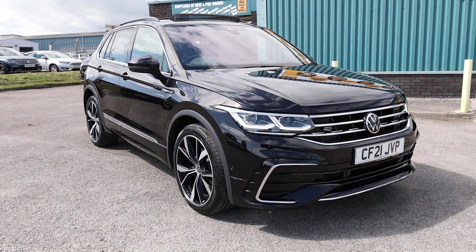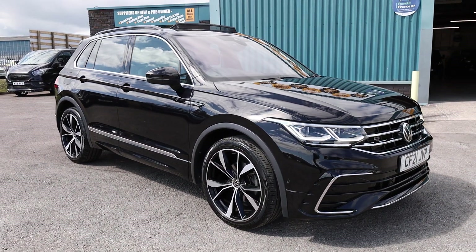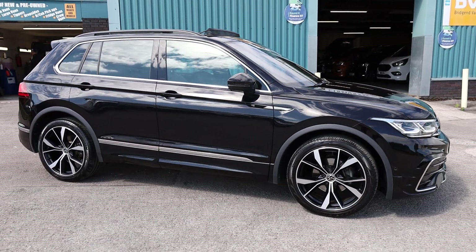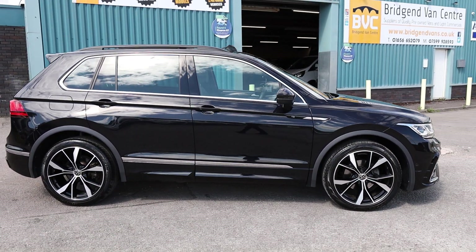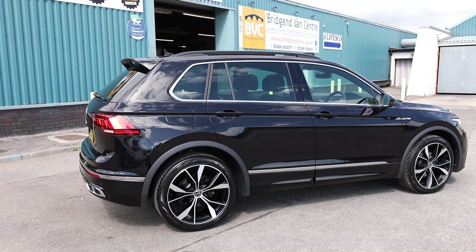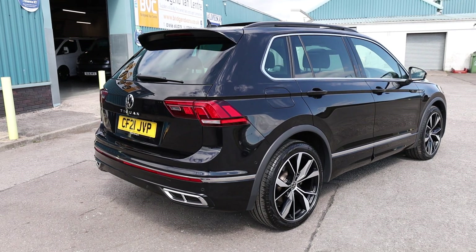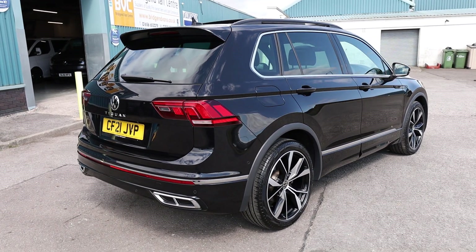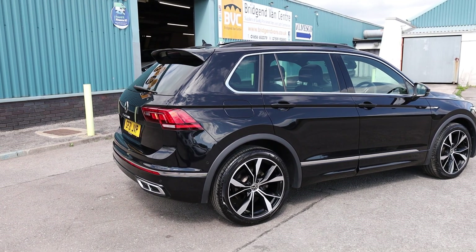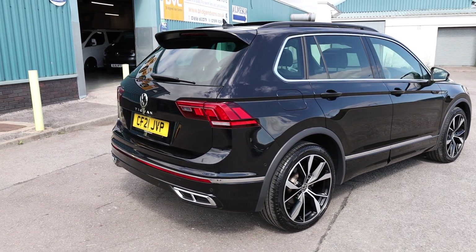Here we have for sale our absolutely stunning 2021, on a 21 plate, actually registered at the end of June 2021, Volkswagen Tiguan R-Line. This has got the 2-litre TDI 150 brake horsepower diesel Euro 6 engine, accompanied with a 7-speed DSG gearbox. In this video we'll have a little walk around, show you the spec on a Tiguan R-Line of this age, and have a good look at the condition of this particular car, which is currently available for sale.